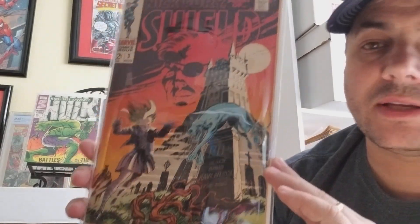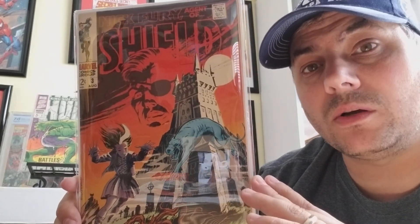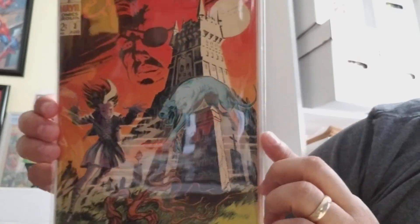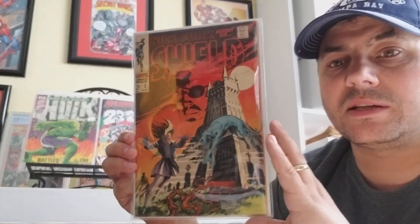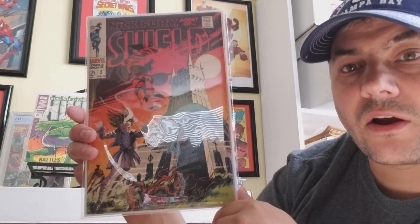I'm a big Steranko fan. This next book — Nick Fury, Agent of S.H.I.E.L.D. number 3 — is one of his better works. He's got some great covers in that run. I could have shown most of them. I don't have the whole run yet but I will one day. I love this book. You don't see the oranges and reds so much with the black on a lot of covers. I like the ghost look of Nick Fury's head, and then the hound and the little girl in the graveyard. I love it. I like Halloween a lot too, so it's not surprising.